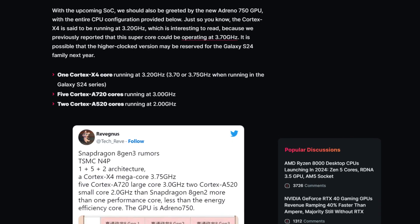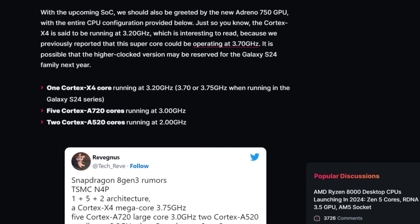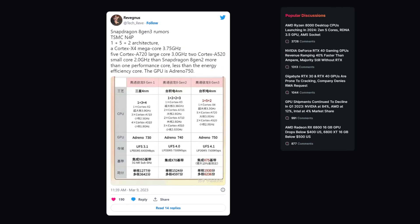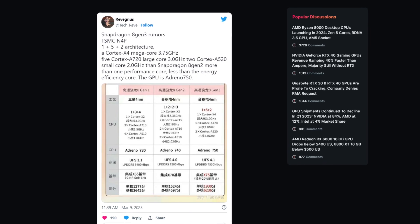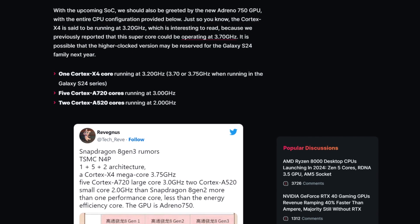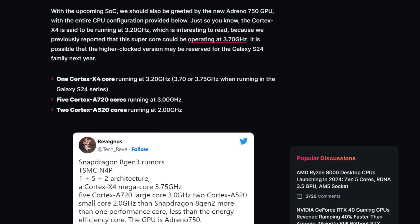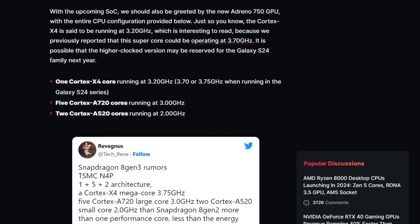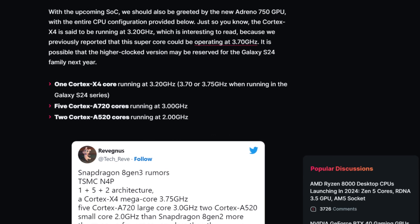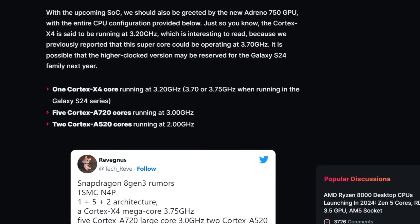Qualcomm may opt for a 1+5+2 CPU cluster configuration, 64-bit only this time, which means with the efficiency cores reduced, the Snapdragon 8 Gen 3 could be focused on delivering more performance. The chip is predicted to use one Cortex-X4 core running at 3.2 GHz, five Cortex-A720 cores running at 3 GHz, and two Cortex-A520 cores running at 2 GHz.